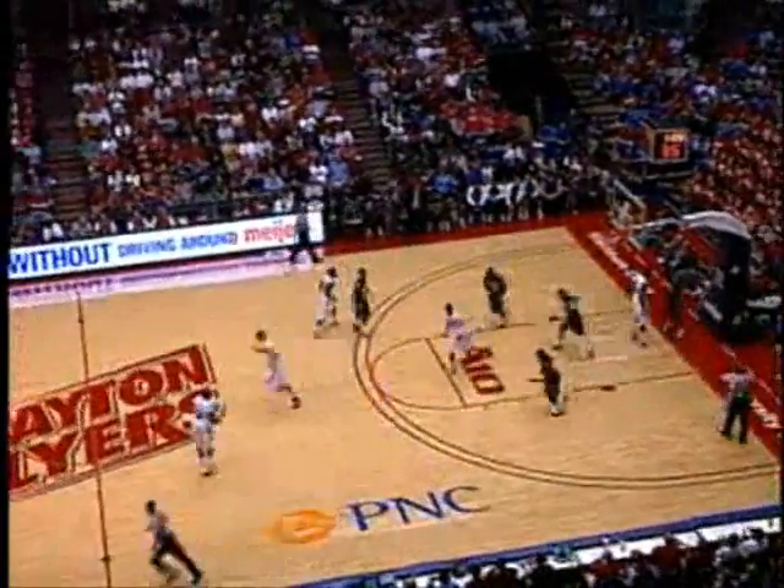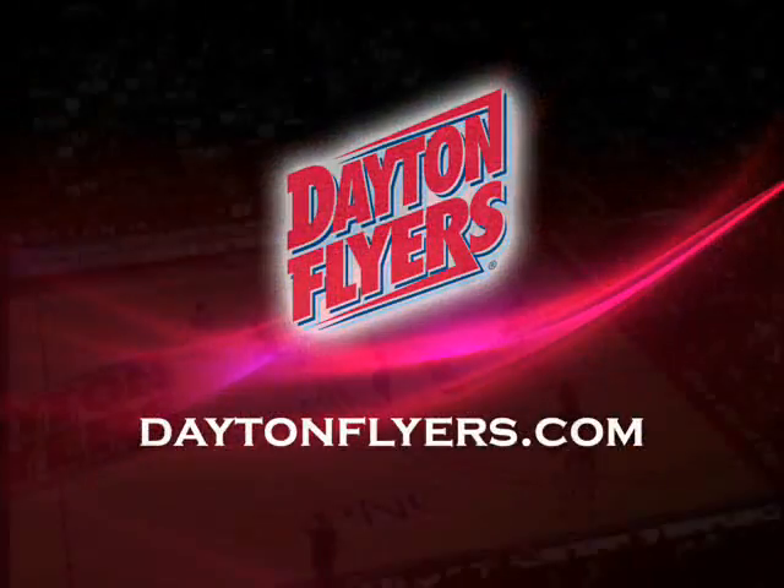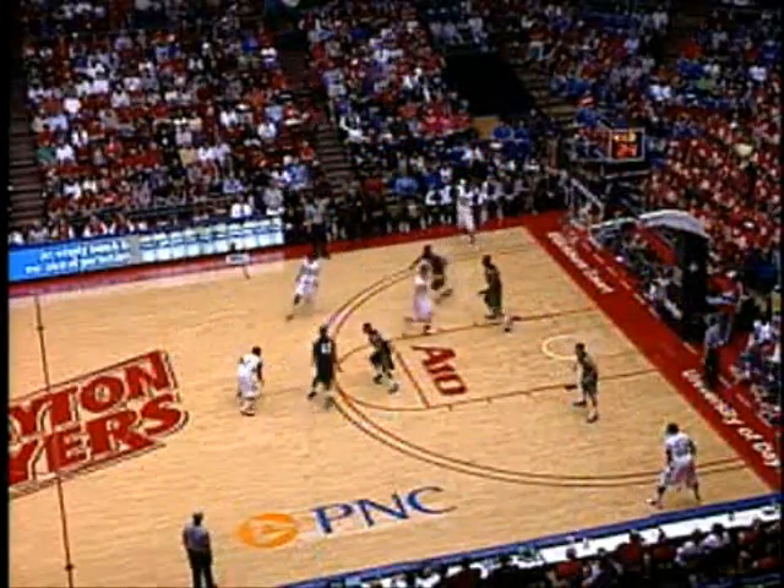In to Wright. Wright in the lane — scoops it up, off the glass from the left side. Chris Wright gives Dayton a 26-19 advantage just over a minute. Boy, I tell you, Kavanaugh is doing a great job of boxing out down below and posting up.